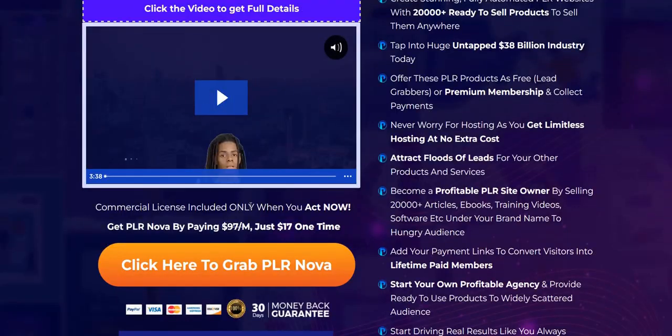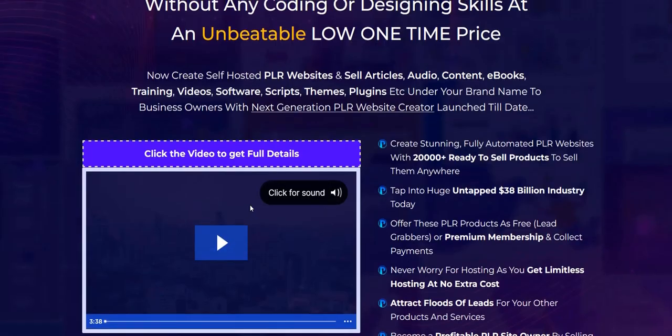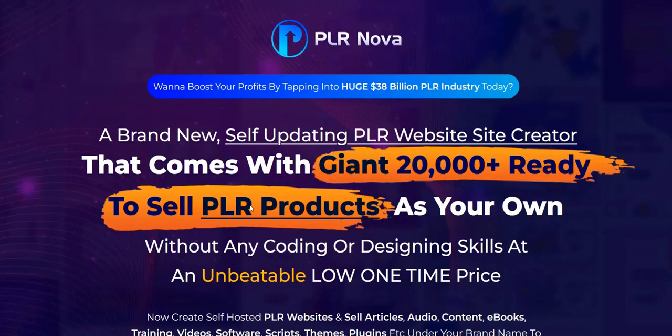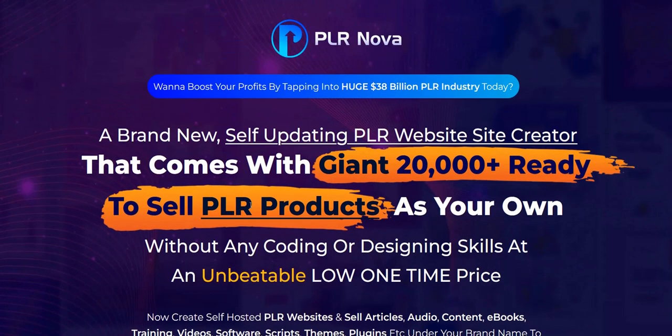The PLR content you could actually use for your own projects — that's another alternative. You could use some of these articles, get AI generators to rewrite them to make them unique, use them as website content, use text-to-speech converters and turn them into YouTube videos, or rebrand an e-book and give it away to build your email list. You can probably get some good value by using the PLR content yourself as a marketer, even if you don't set up your own PLR Nova membership site.